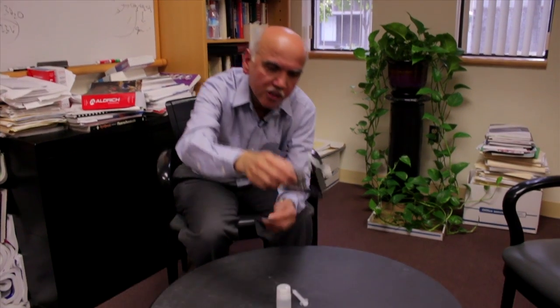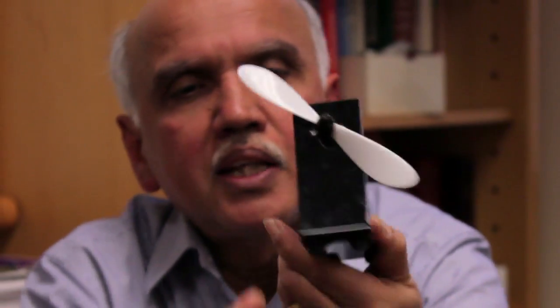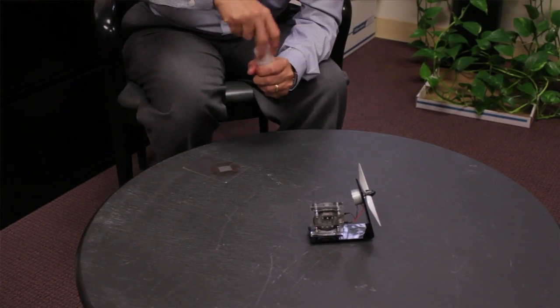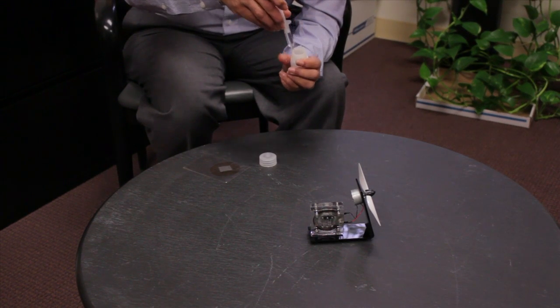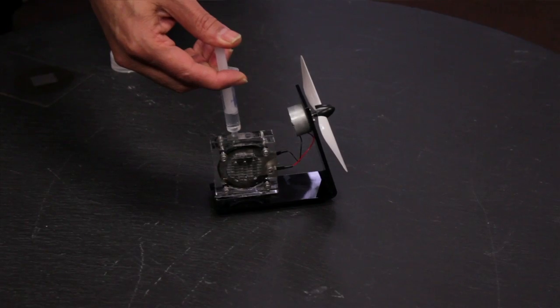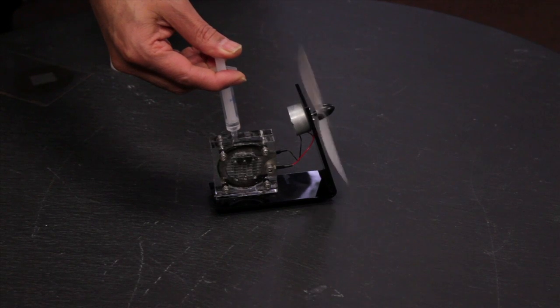Just to show you how simple this technology is — this membrane electrode assembly I have put into a little toy we have built. The cathode has holes here, as you can see, and it can take oxygen from the air. At the anode I have a little reservoir, and right now I am going to take a few milliliters of methanol and water and put it in the anode compartment of the direct oxidation methanol fuel cell. The moment the fuel hits, the fan starts rotating.